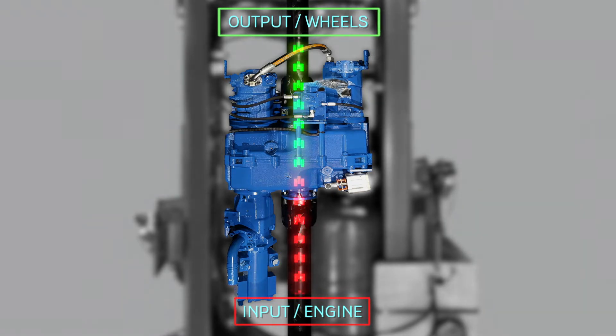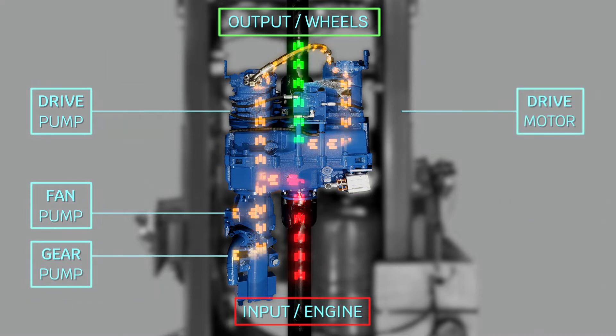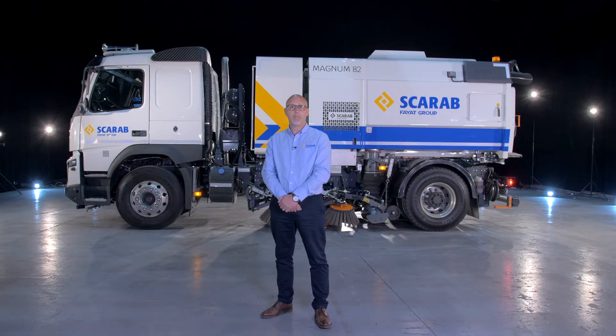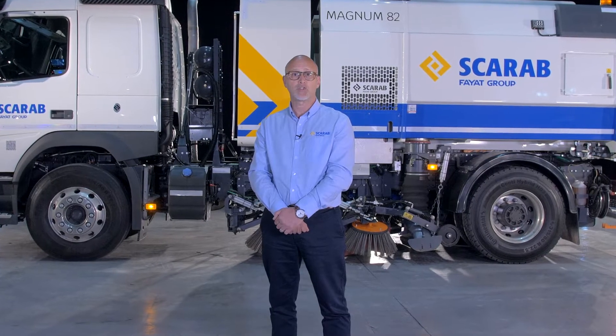However, when in work mode, the power output from the truck is redirected by the gearbox to power the custom-configured hydraulic pumps. This provides power to our suction fan, sweeping equipment and a powerful electronically controlled pump which drives the robust hydraulic motor.